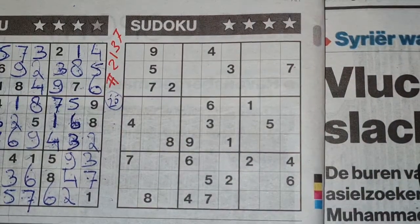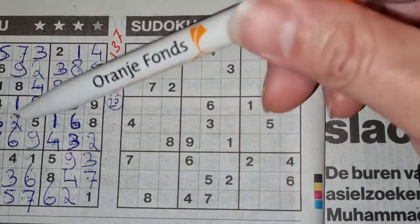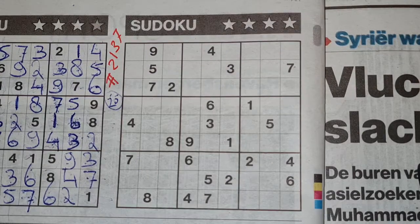So the question is: will this Sudoku be faster than the previous Sudoku? Is this easier or more difficult than the previous Sudoku? I do not know. So let's try, let's get started.